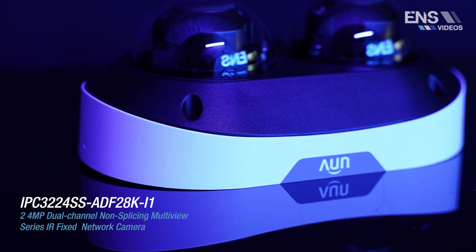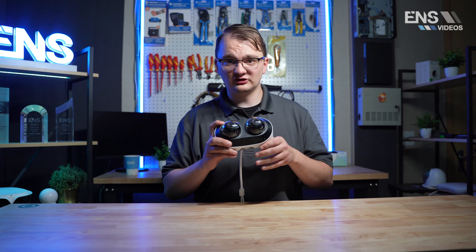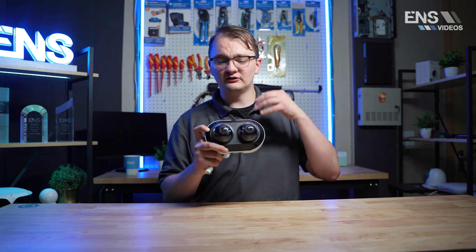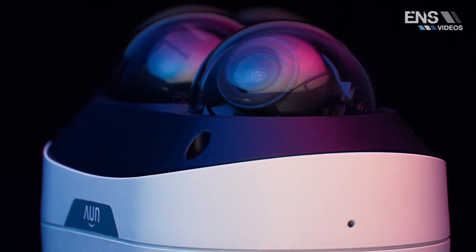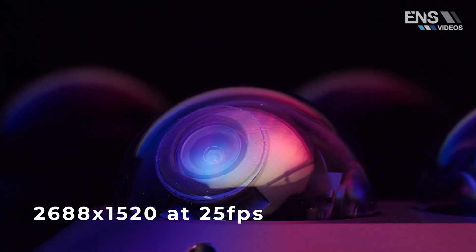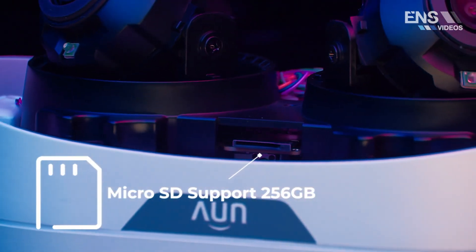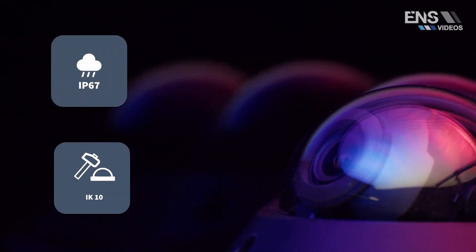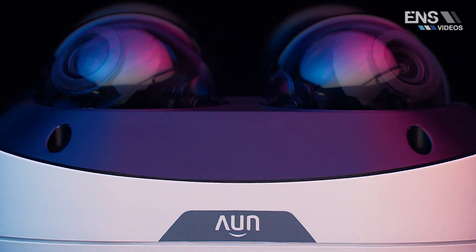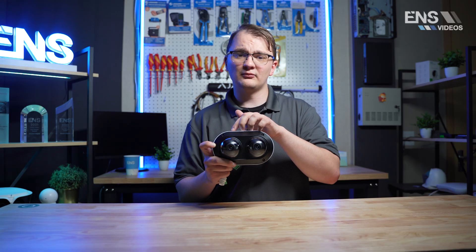Now we're hopping into Uniview with a brand new dual channel Vandal Dome. This is actually one camera with one cable coming out of it, but it has two separate lenses for two completely separate angles — not stitched together. They appear on channel 1 and channel 2 on a single IP. Both cameras are 4 megapixels at 30 frames per second with VCA support, including smart intrusion prevention based on human and vehicle classification. You also get people flow counting and crowd density monitoring on the first channel, and dual built-in mics recording audio on both channels.